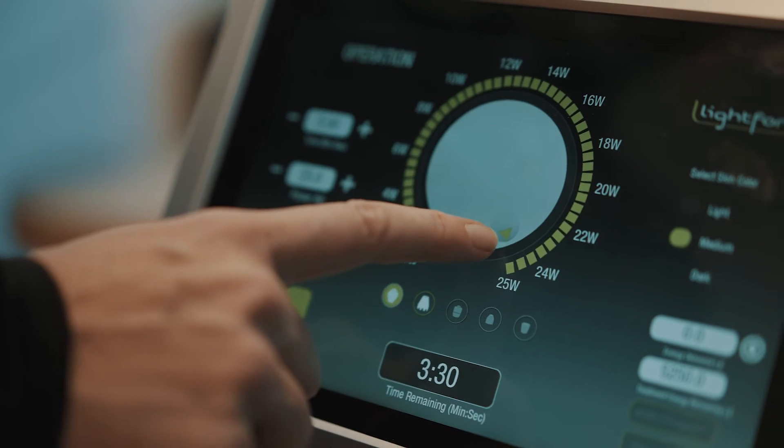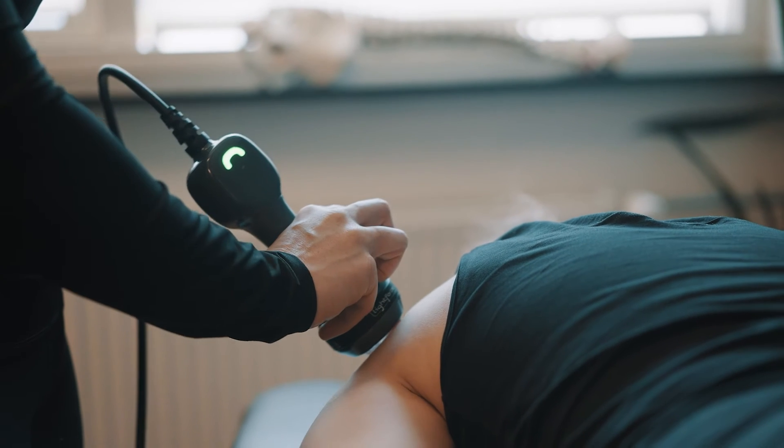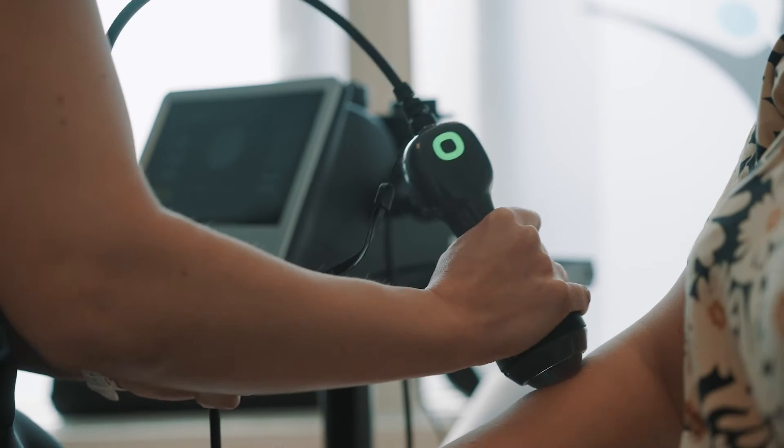A second consideration is the number of clinicians who will be utilizing the modality. At Inovus, we provide in-clinic face-to-face training as well as access to our online learning platform, the Inovus Institute, which has theory and practical modules on light force therapy. This is available for all members of your team to ensure that everybody is trained up, and having more clinicians trained is an important consideration when looking at return on investment.